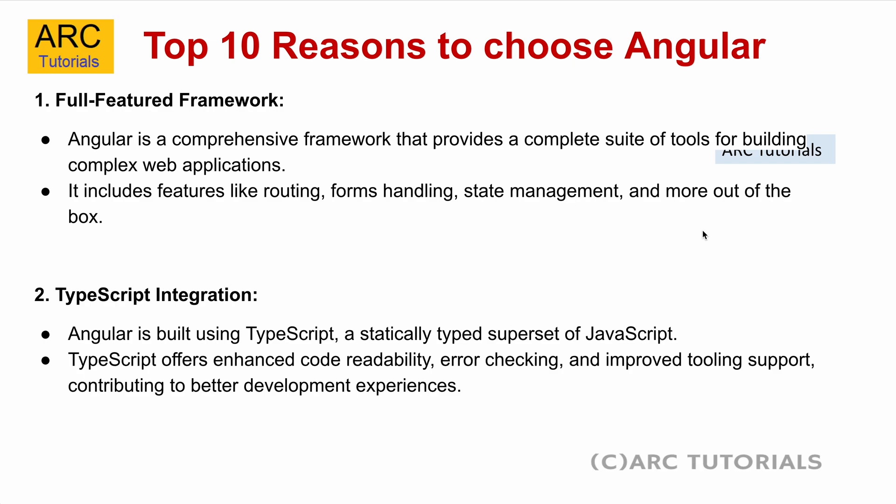The second reason is TypeScript integration. Angular is built using TypeScript, a statically typed superset of JavaScript, which means TypeScript offers enhanced code readability, error checking, improved tooling support, and much more. You can actually implement full-fledged classes, object-oriented programming, strict type checking, and much more with TypeScript.